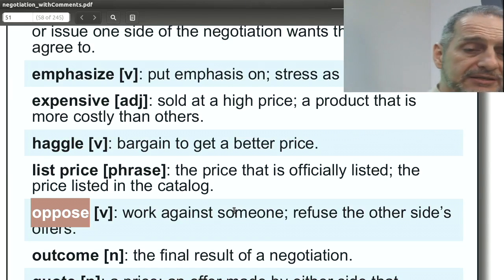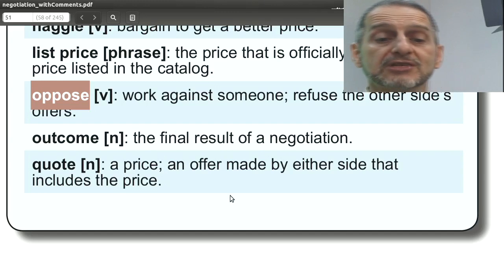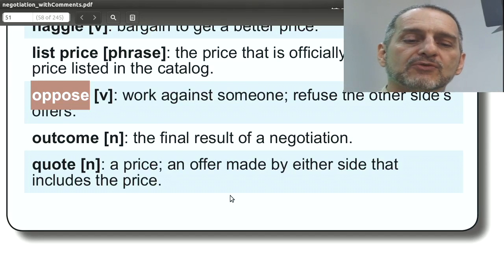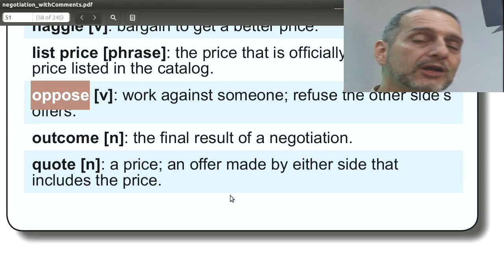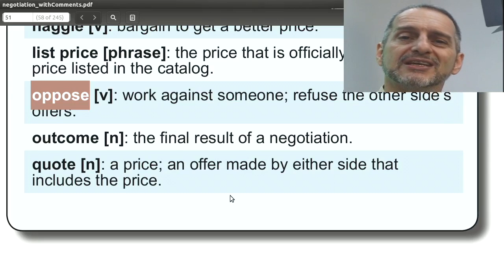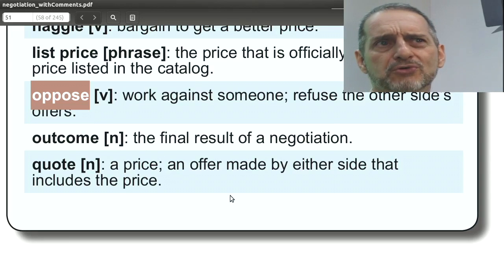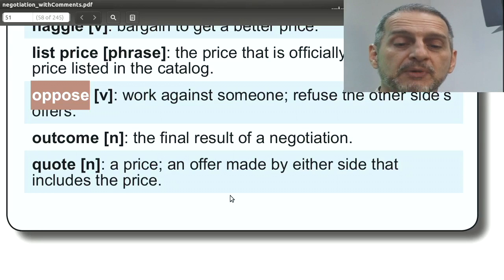'Oppose' means to be against something, and you can use this word openly in your negotiation — but it's a pretty serious word, not one to use lightly. For example: 'We would like to oppose a postponement of this negotiation. We would like to finish today.' It would be harder to use oppose about price or quality, as it could ruin the negotiation, though you could say something like 'we oppose the price going any higher.' It's possible, but pretty strong.